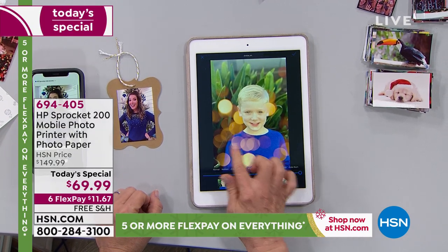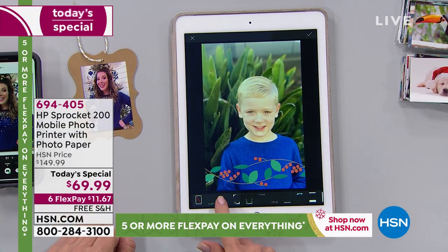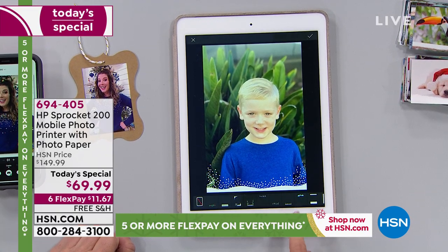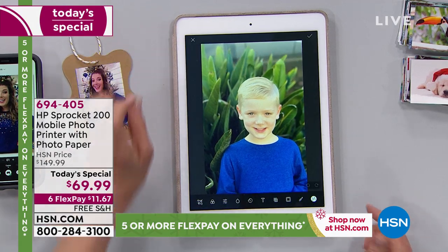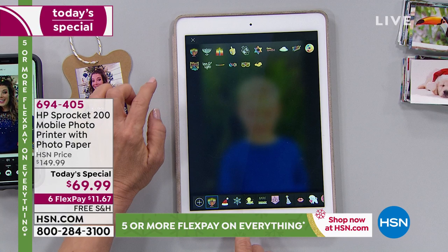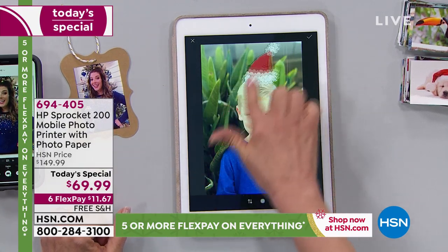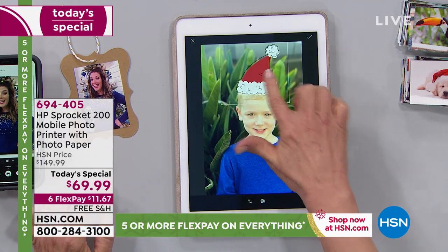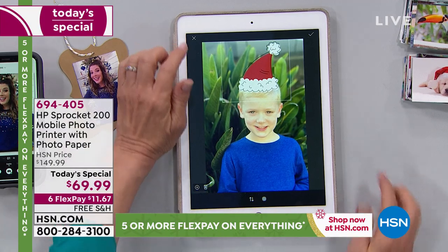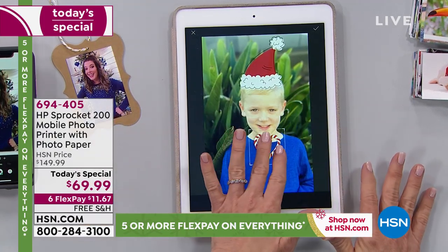If you want to get crafty and creative, there's a whole world of things you can do with this Sprocket. Over here in the app is where it gets really fun and differentiates the Sprocket from all other mini printers. You can do a bokeh effect, look at all the borders — HP changes them seasonally. There's Happy Holidays, holly, snowflakes, snow, and rain borders. In the stickers section, for the first time, they have a whole Hanukkah section. You can add a Santa hat or a reindeer. You can move stickers around, make them big or small. If you don't like it, press the trash can and you're not wasting your paper — you preview everything before printing.